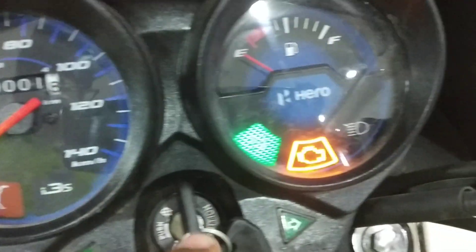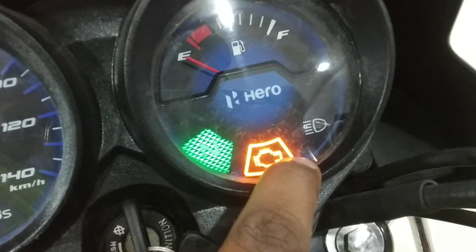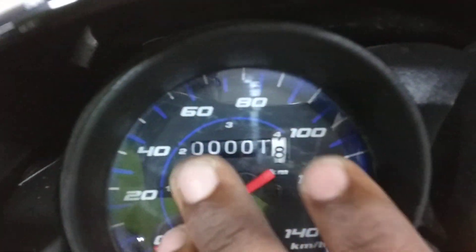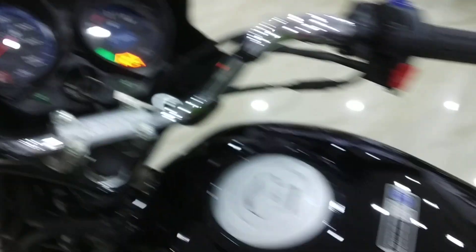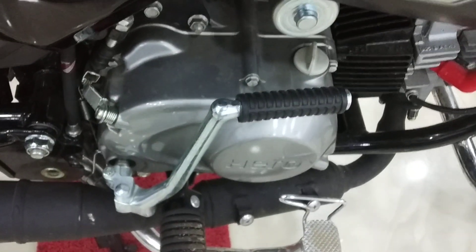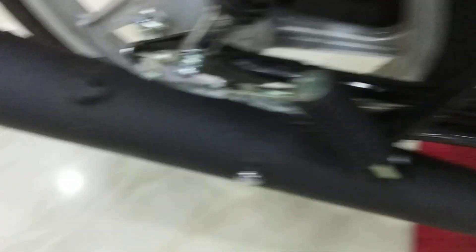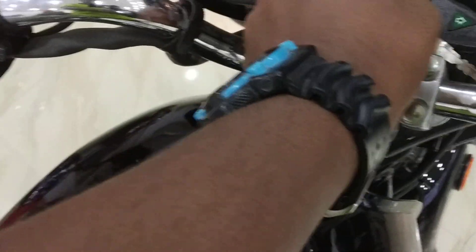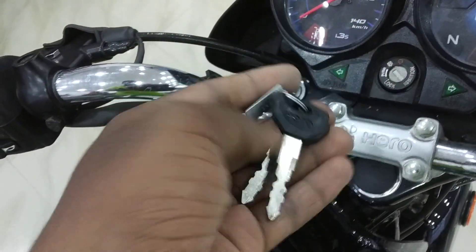You can see the passing switch light and the instrument cluster in analog mode. I will show you the engine sound — at idle the sound is smooth, and on revving it is not too loud.